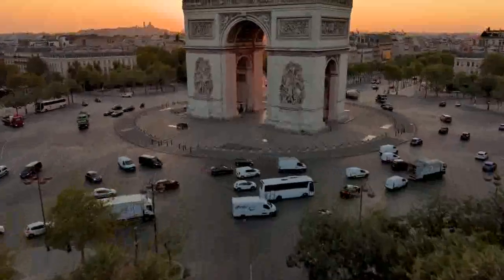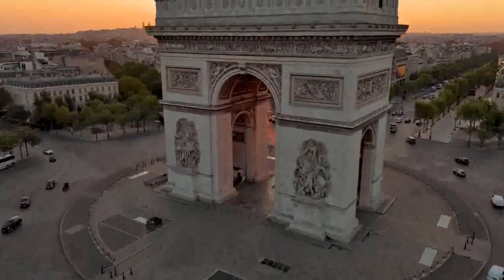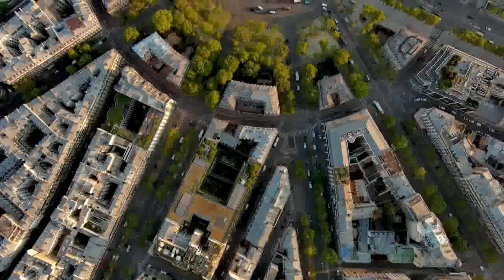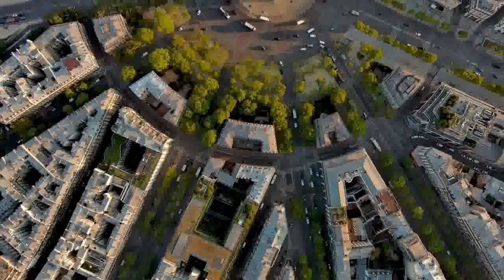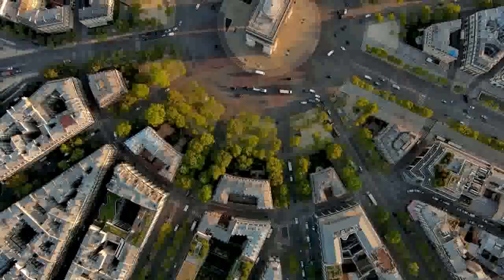The Arc de Triomphe also houses the Tomb of the Unknown Soldier, which was added in 1921. It serves as a memorial for the unidentified soldiers who lost their lives during World War I. An eternal flame burns at the base of the tomb and is rekindled every evening.